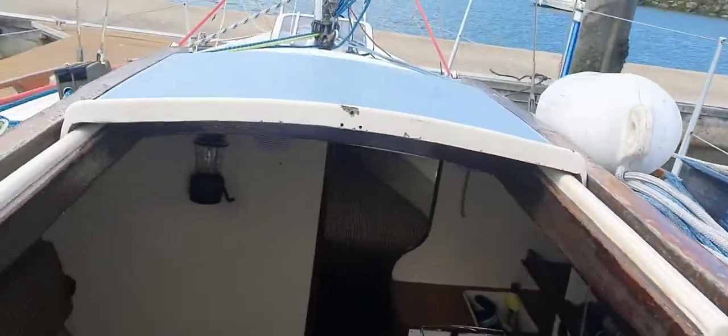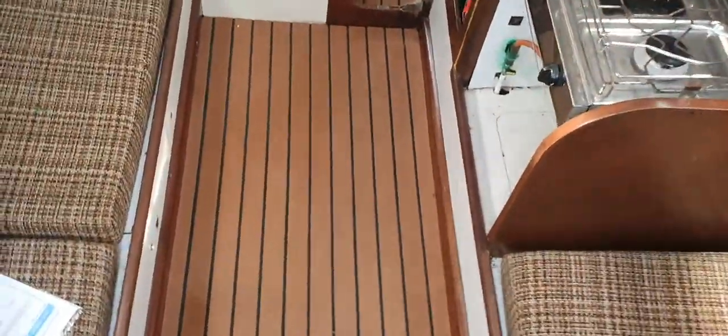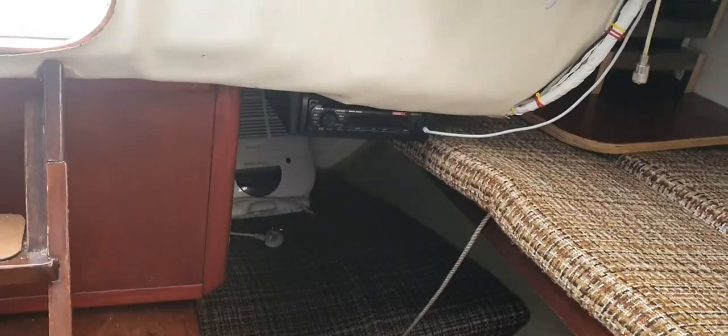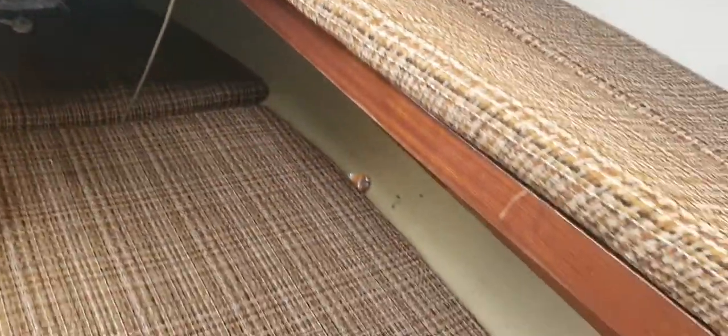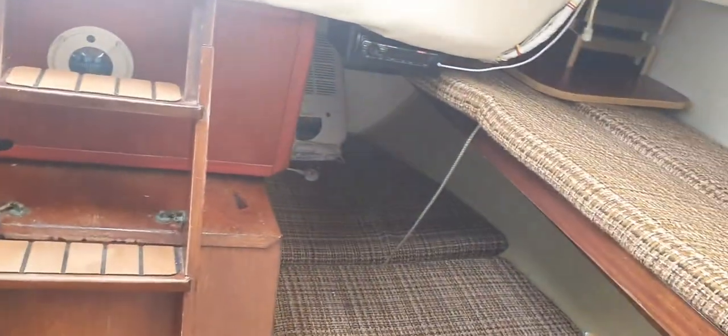Moving down below — the interior is pretty good. A lot of these boats are getting very tired and this one has been well maintained. There are two pipe cots and two main bunks, with the pipe cots set up there for the purpose of this video.